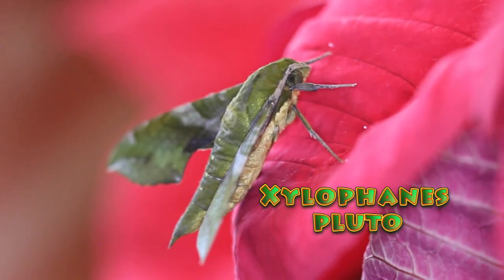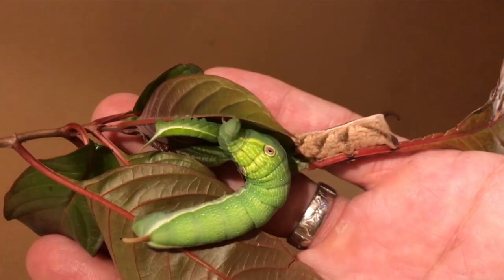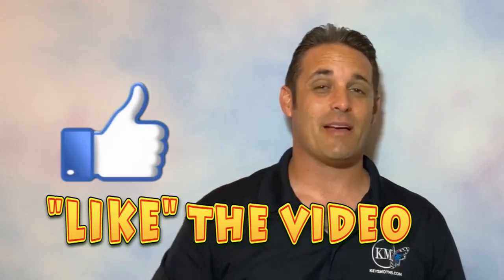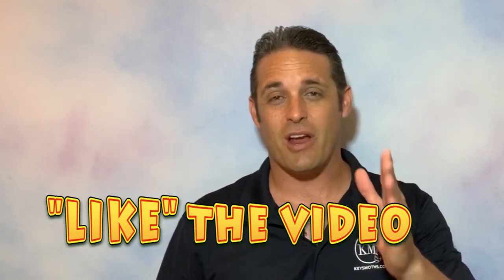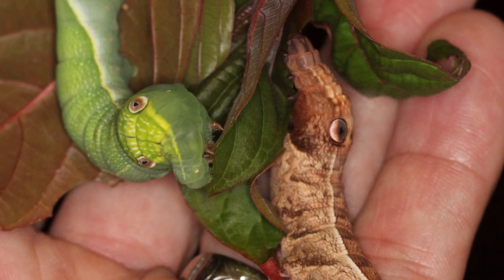Hi guys, David Fine here from Key's Moz. This is a Wacky Worms video. We've got a green Sphinx moth to talk about today — it's the Pluto Sphinx, Xylophanes Pluto. Awesome bug, you're not going to be disappointed. If you like the video, give us a thumbs up, share it, and subscribe to our channel. Become a part of our Key's Moz family. You won't be disappointed.